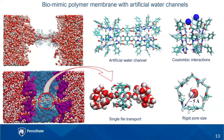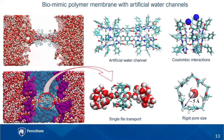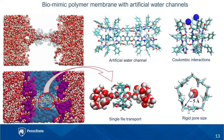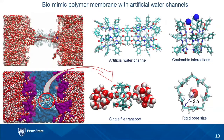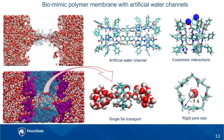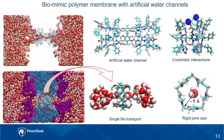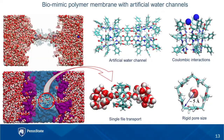The most interesting part of my research, apart from trying to mitigate the global water crisis, is seeing molecules dance around on my laptop screen. Being a keen observer, I find visuals and animations like these very helpful in fueling my imagination and keeping me motivated in my research.